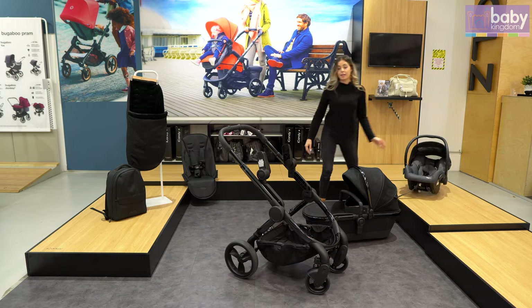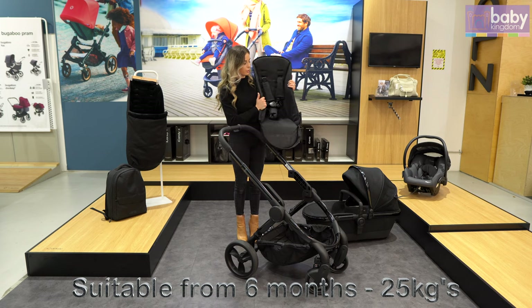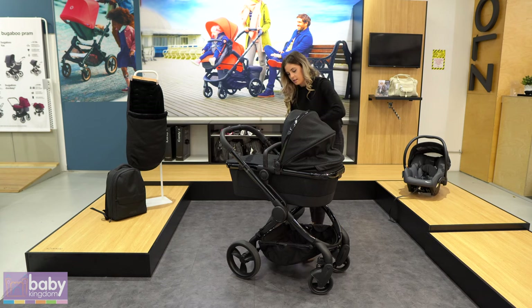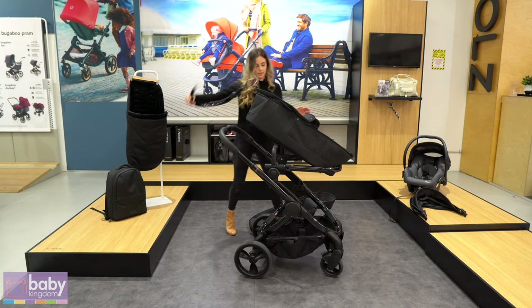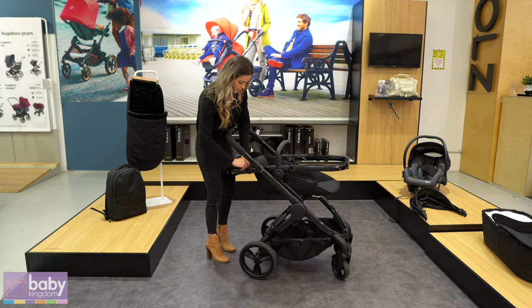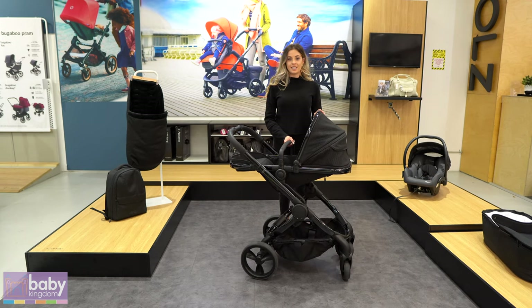When the baby outgrows the capsule or the Carricot, iCandy also provides you with a seat lining and it can be used up to 25 kilos and can be transformed from the Carricot to the seat like so. As you can see, it's really easy to convert the pram from the carry cot into the seat using the same frame.